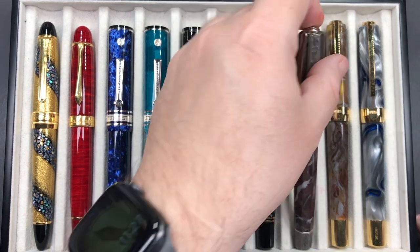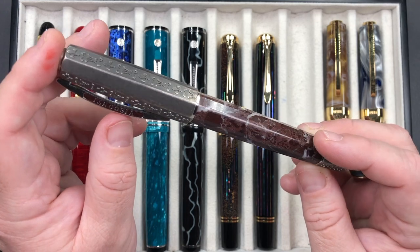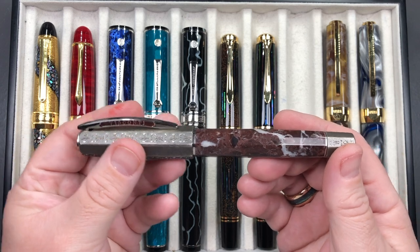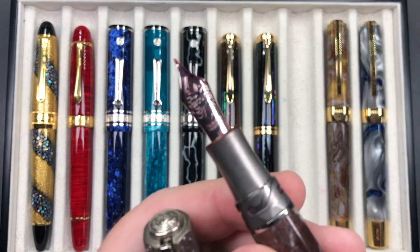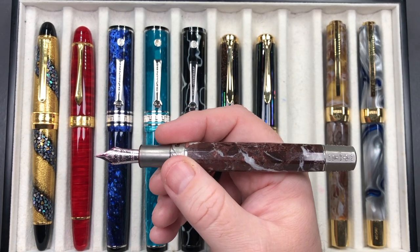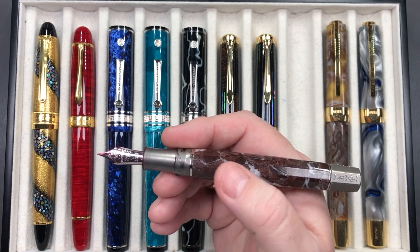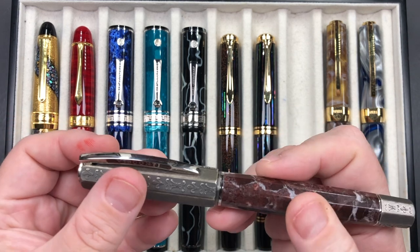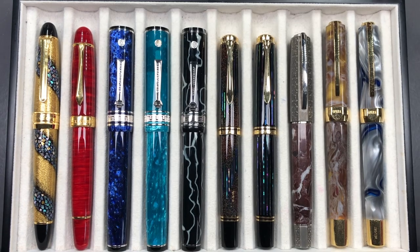This pen is a Visconti Medici il Magnifico in red marble. It's a heavy pen — made of marble and solid aged silver — with a 23 carat palladium medium nib. It's very heavy and also freezing cold; the marble and silver don't warm up at all. It's an interesting pen to write with, but I do like writing with it.